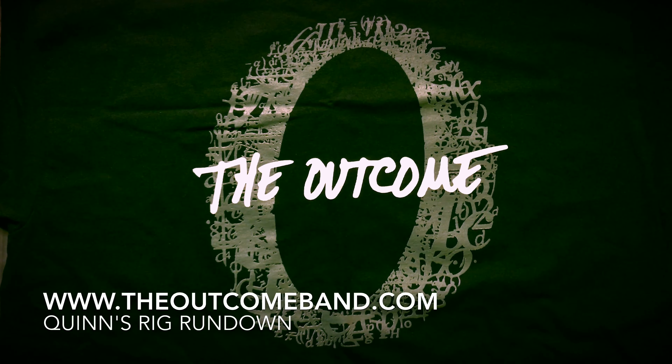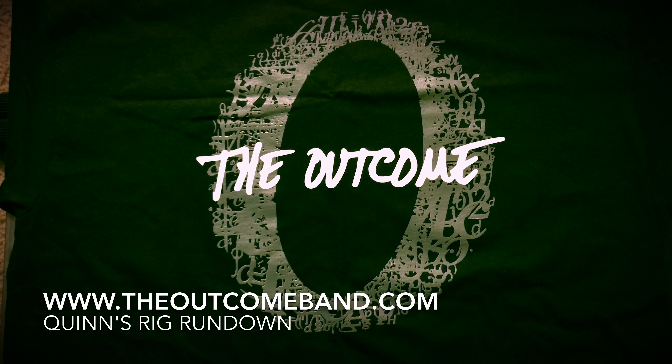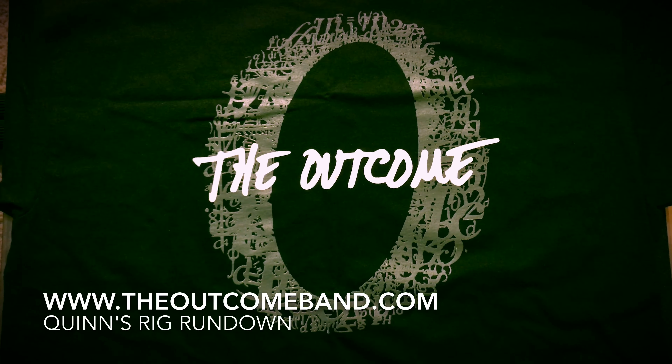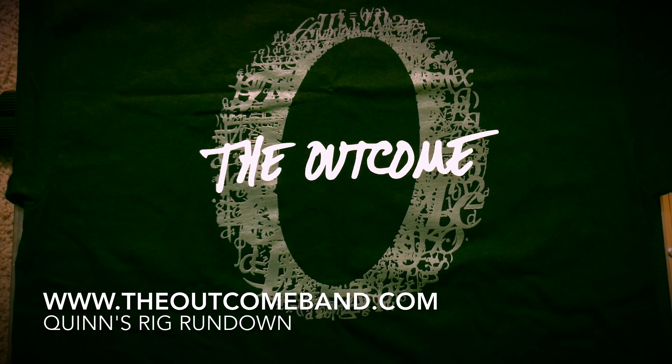Hey, this is Quinn from The Outcome, checking in. I'm here at The Outcome Rehearsal Studio, and I just wanted to give you guys a little bit of a rig rundown and let you know what kind of gear I'm playing through and everything.